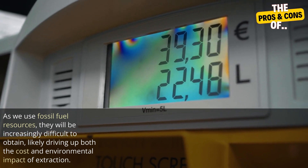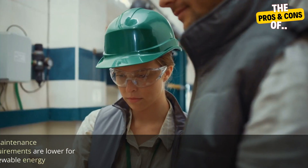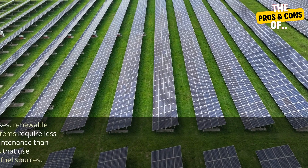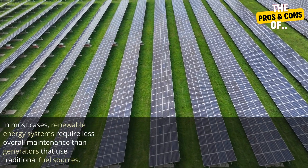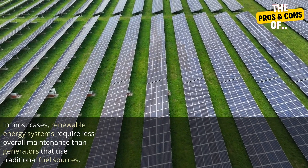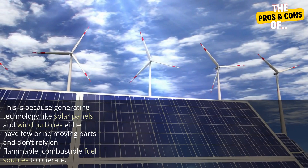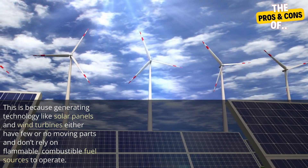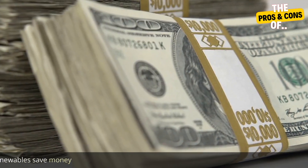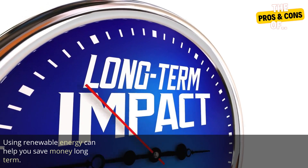As we use fossil fuel resources, they will be increasingly difficult to obtain, likely driving up both the cost and environmental impact of extraction. Two: maintenance requirements are lower for renewable energy. In most cases, renewable energy systems require less overall maintenance than generators that use traditional fuel sources. This is because generating technology like solar panels and wind turbines either have few or no moving parts and don't rely on flammable or combustible fuel sources to operate.